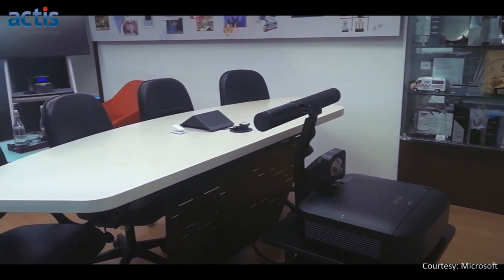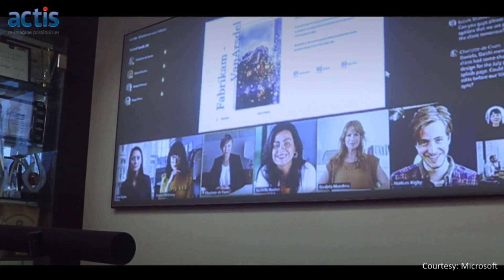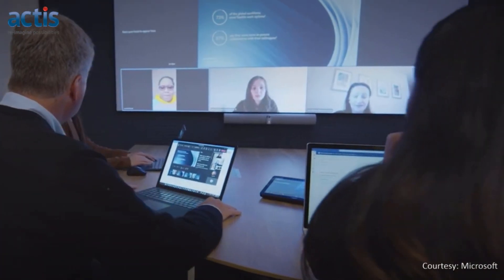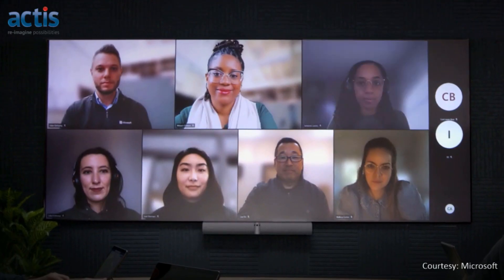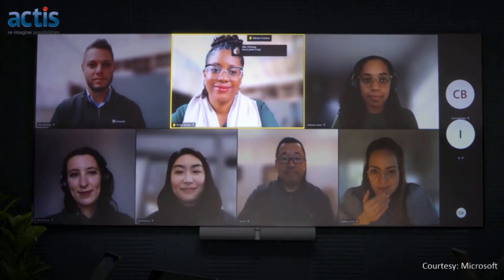Microsoft Signature Teams Rooms is a powerful innovation that can supplement an organization's existing meeting infrastructure by providing a truly flexible meeting space which adapts well to changing meeting requirements. This makes it worth considering for any organization which may be in the process of setting up a new collaboration setup to improve team productivity.